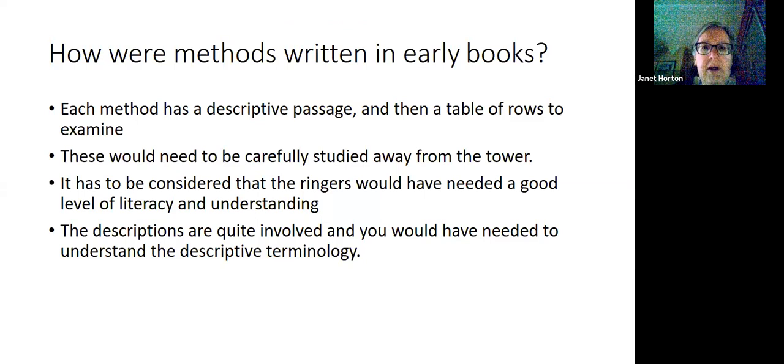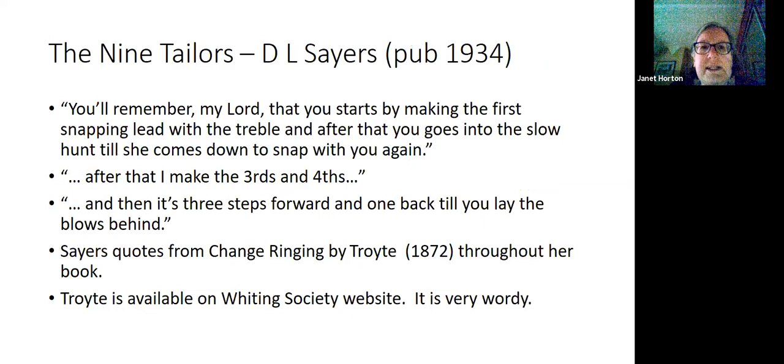In that example of Winwick Doubles, each method normally had a descriptive passage and then a table of rows to examine. So these would have needed to have been carefully studied away from the tower, and people would have had to have had a good level of literacy and understanding — not everybody had the level of education that you might expect people to have today. Descriptions are quite involved, and you would have needed to understand the specialist bell ringing terminology.